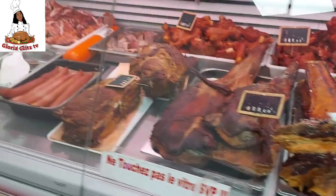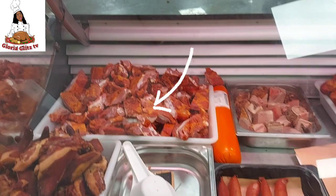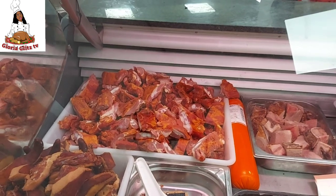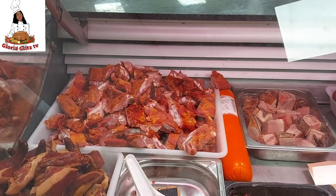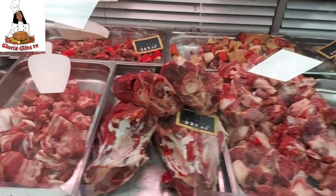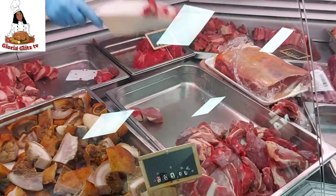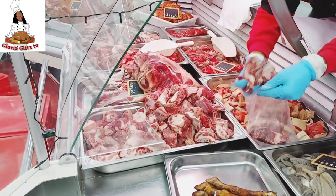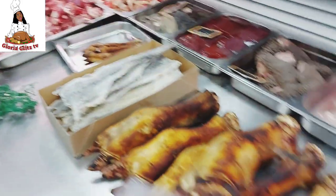They have different kinds of meat here. There's a pork meat that they smoked and dried very well. Normally I don't eat pork because of the excess fat, but this one is very nice — you can use it to prepare anything. I also picked up one kilo of cow skin.